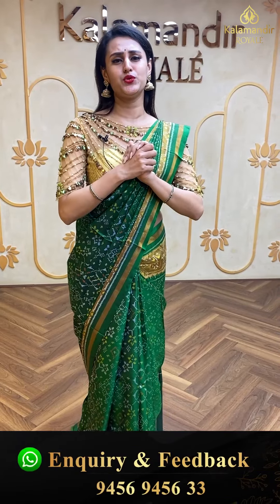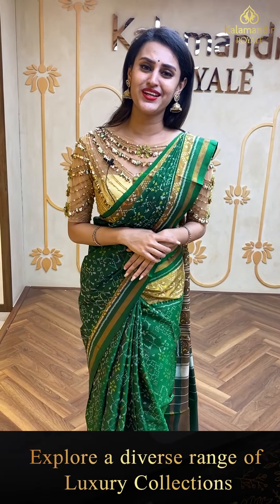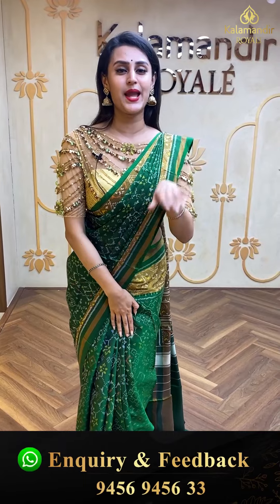That's it for today, girls! I hope you enjoyed today's live — it was great connecting with you all. I showed you all the beautiful varieties of Patola. I'll be back next time with a brand new collection. Until then, keep loving, keep missing me, and keep buying sarees from Kalamandir Royal — lots of love to you all!